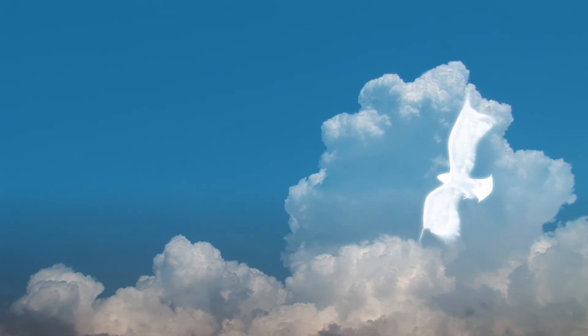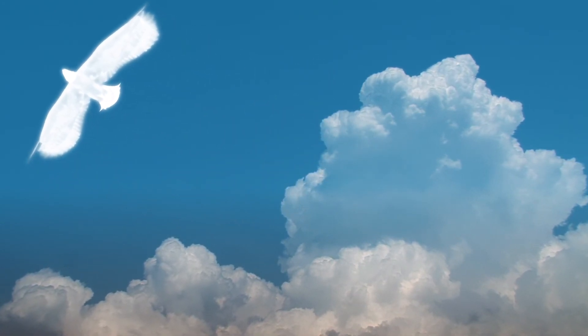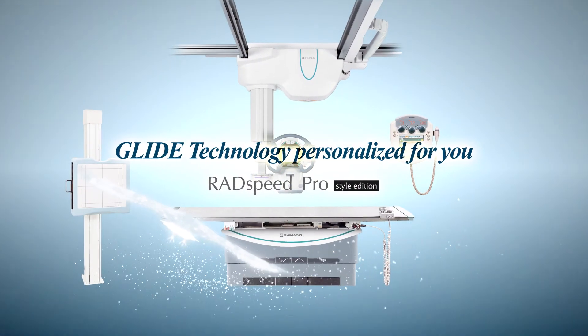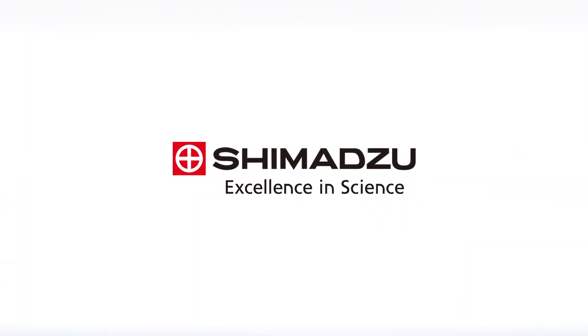Shimadzu is driven to provide the best clinical solution and support the health of medical professionals everywhere. Excellence in Science. Shimadzu.